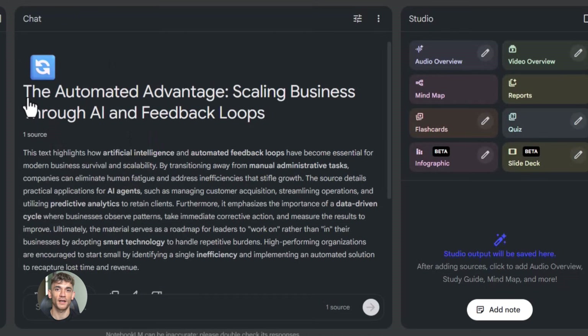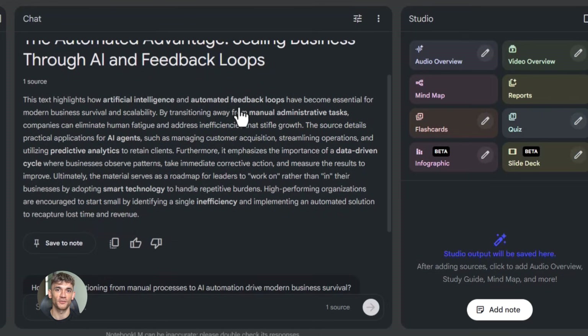The cool thing about Notebook LM is it acts like a research assistant. Once you feed it information, you can ask it questions about that information. You can tell it to summarize, create outlines, pull out key points. It's like having a personal assistant that actually knows what you're talking about.